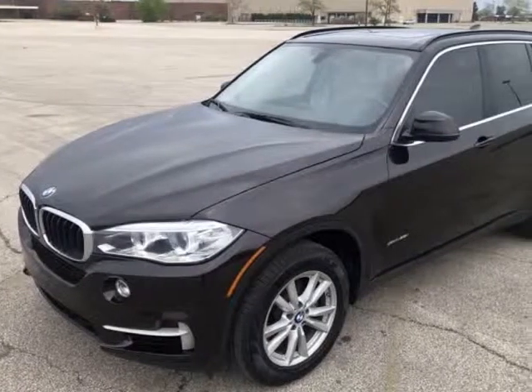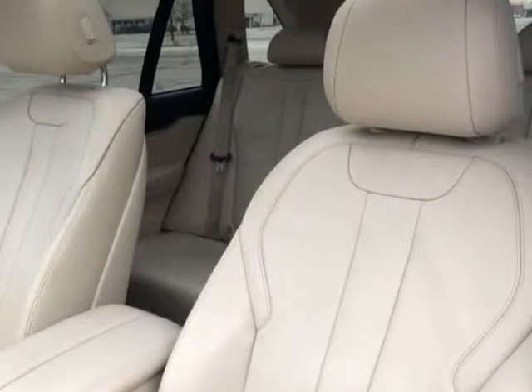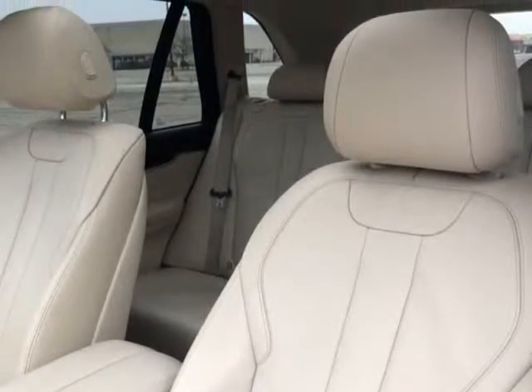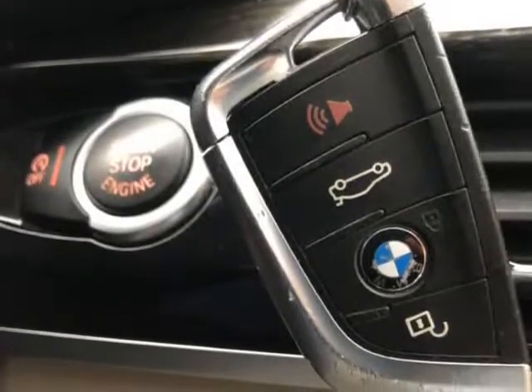This 2015 BMW X5 is brought to you by Autopalice. We always have lowest prices up front. For better visibility during nighttime driving, this vehicle is equipped with bi-xenon headlamps.